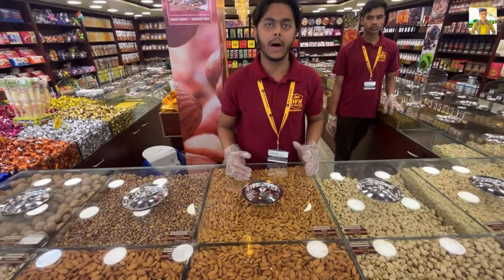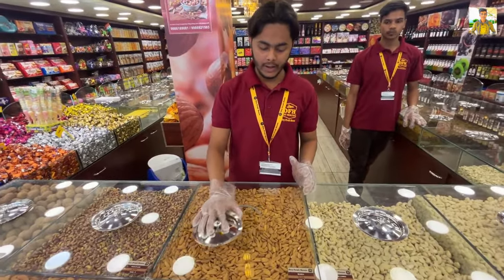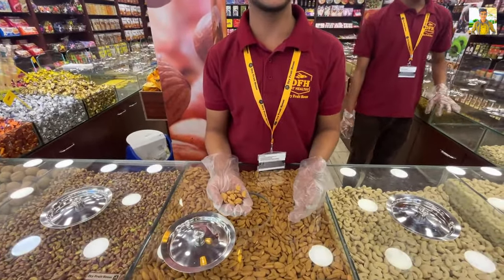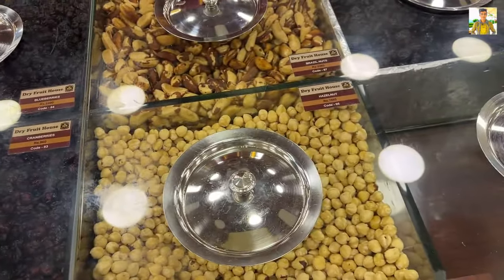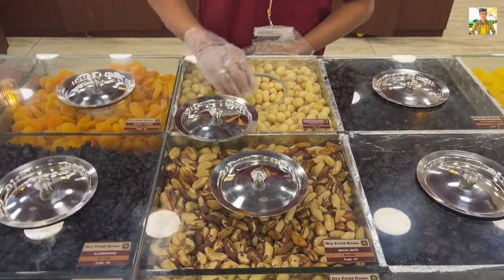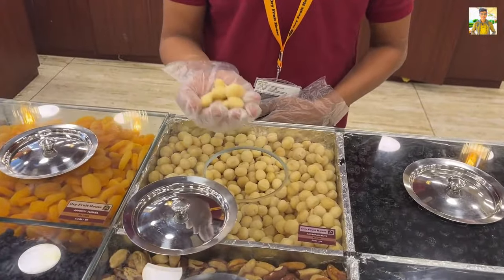This is a high-nutrition nut with 80-90% oil content. It is a premium nut called Brazil Nut. And this is Macadamia Nuts, which are very good for the heart.